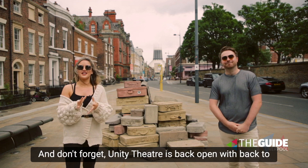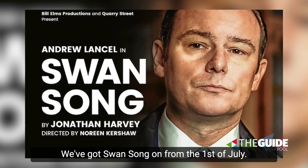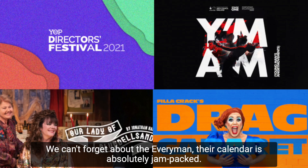Absolutely, and don't forget Unity Theatre is back open with back-to-back shows. We've got Swan Song on from the 1st of July, and we can't forget about the Everyman 2 — their calendar is absolutely jam-packed.